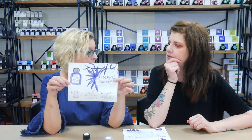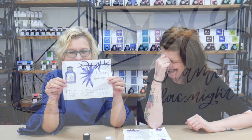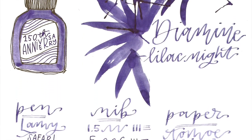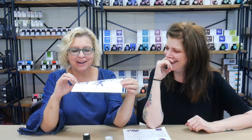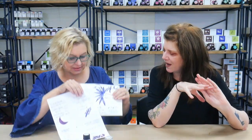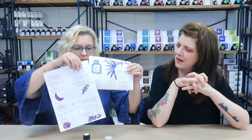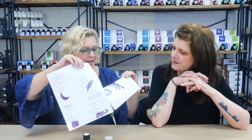Amy also wrote with Lamy nibs on Tomoe River paper. You can see how different it comes out on different types of paper — I always think that's interesting. It definitely has that smokier quality, more so on the Tomoe River paper.